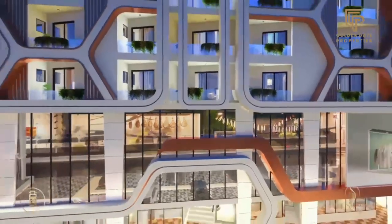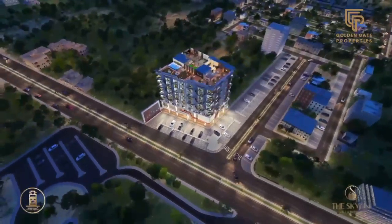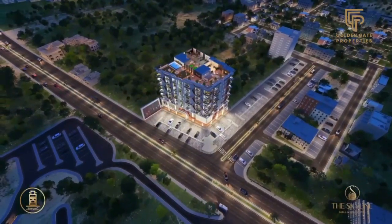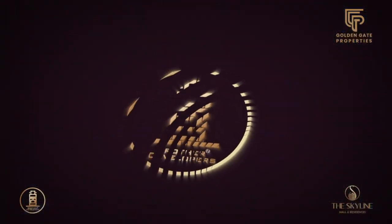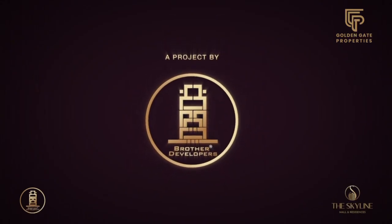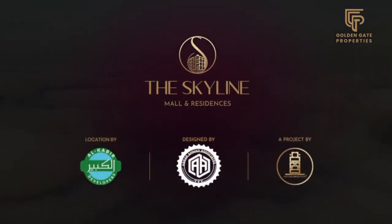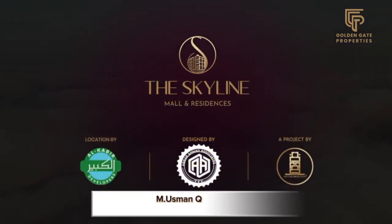Skyline Mall and Residences — where every detail is crafted for your modern lifestyle. Presented by Brother Developer, a trusted name in Lahore's real estate for the past 17 years. For bookings and further details, please call. Thank you.